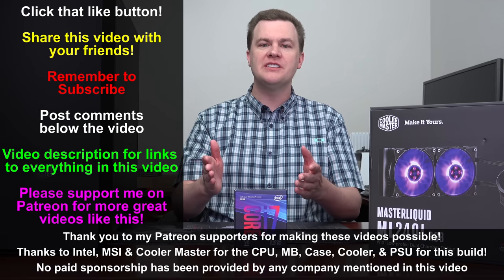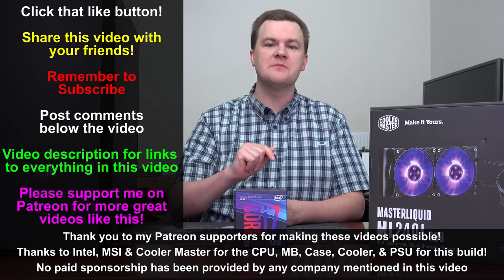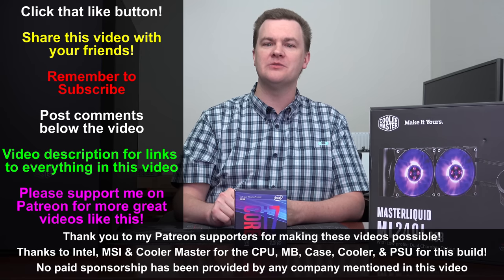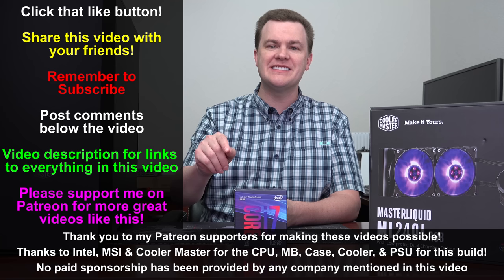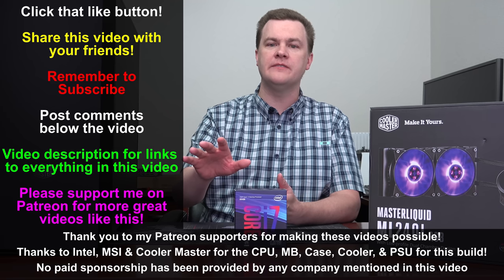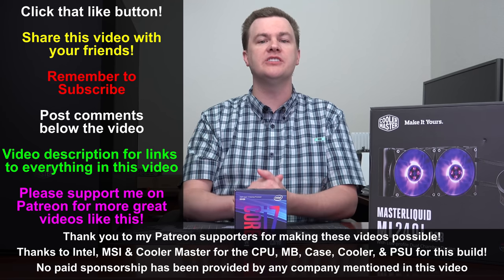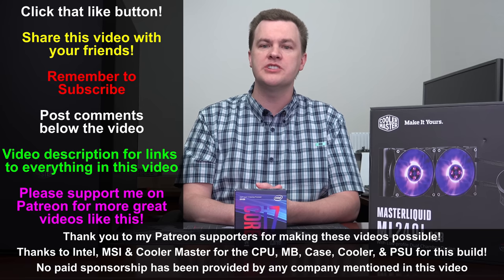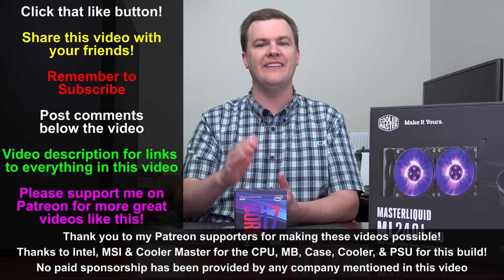Thank you so much for watching this build video. Like this video if you liked it, share it if you loved it. Remember to subscribe to my channel with that big red button below. Questions and comments go in the comment section. Links in the video description — Amazon and Newegg affiliate links — if you found this video helpful and it helped you get your computer built, please use those when shopping. Thank you so much for watching. I'll see you in the next video.